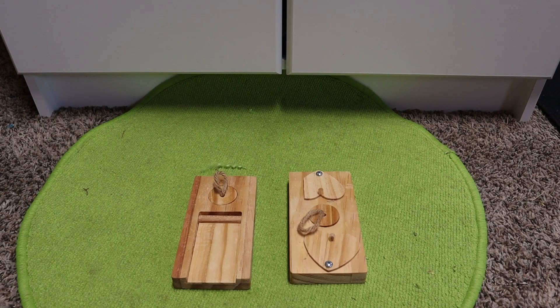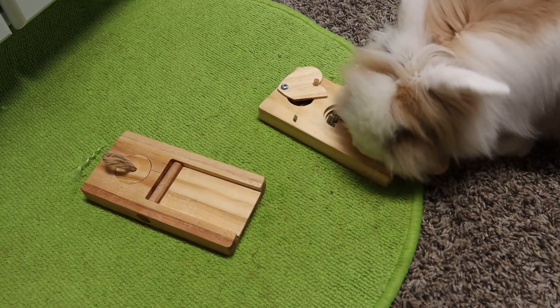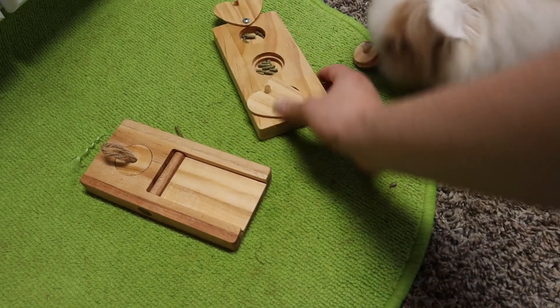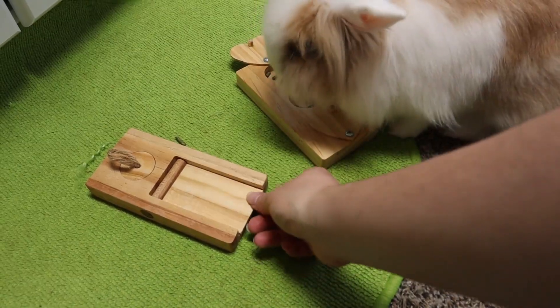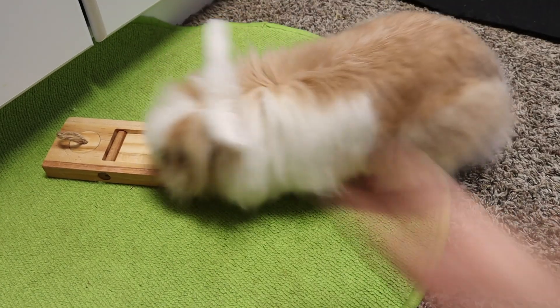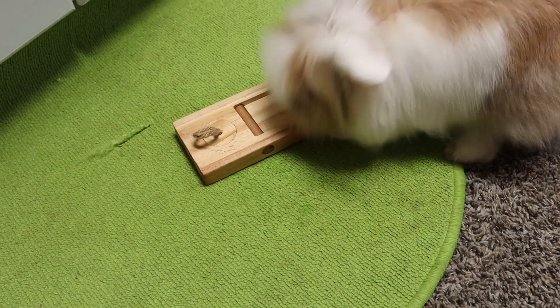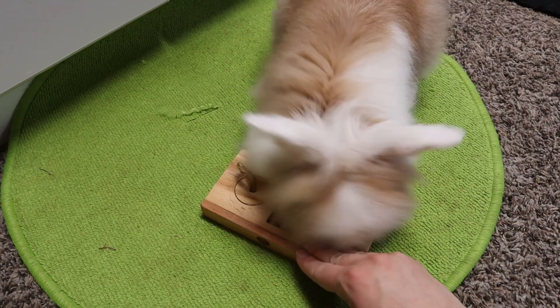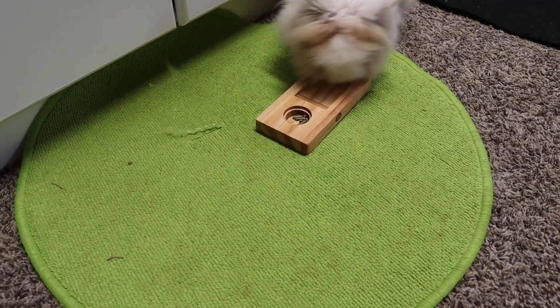Then I have these wooden puzzle toys — basically to make it a challenge for them to find the pellets or treats. They can get pretty impatient with it and possibly break it — like this heart is broken off. This is also made for hamsters. Probably at first you have to show them how it works. Penelope often wants to just be aggressive with it and hope that it gives her what she wants.